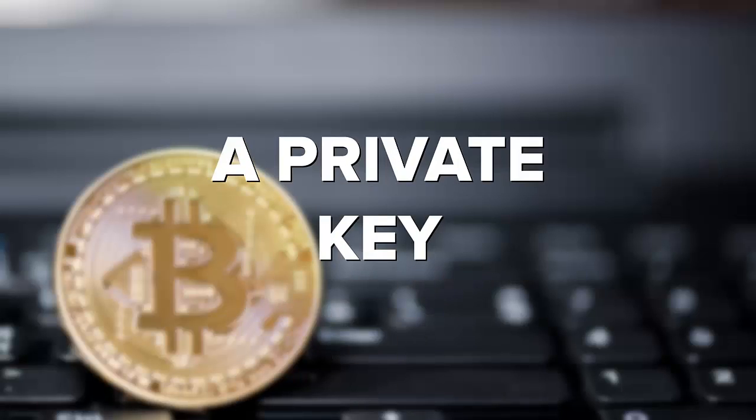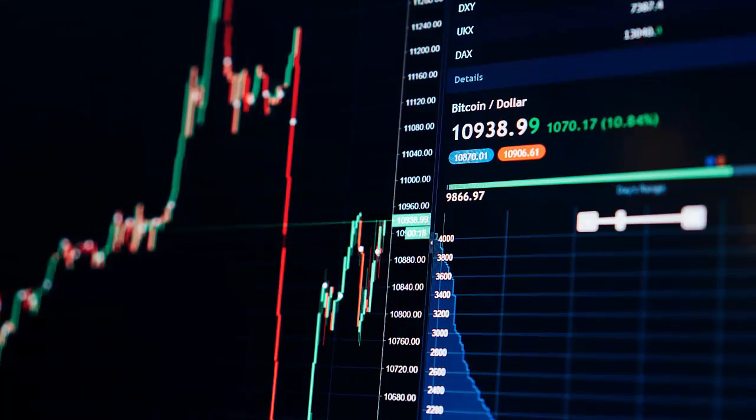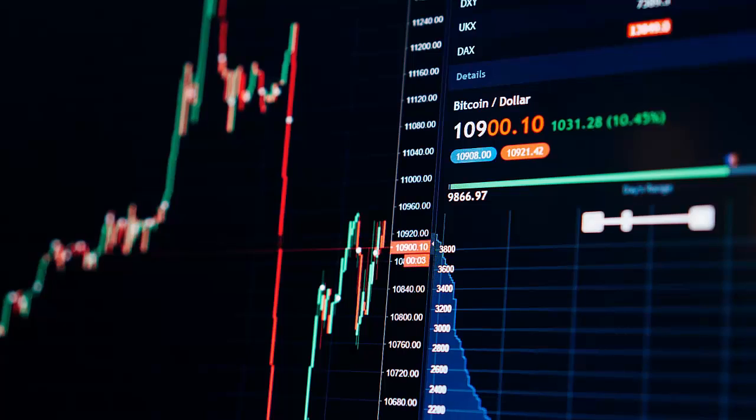The Bitcoin private key is a number that, for practical purposes, is essentially infinite. If one could process 1 trillion private keys per second, it would take more than 1 million times the age of the universe to count them all, making it infeasible to map this vast key space. The chance of someone finding one private key via brute force is a number with 48 zeros on the right side.